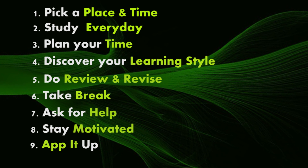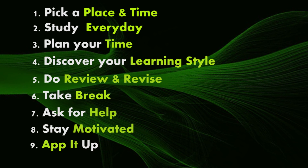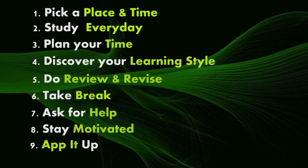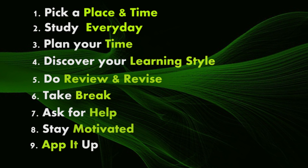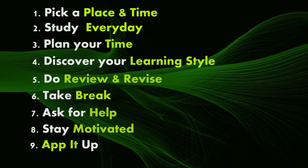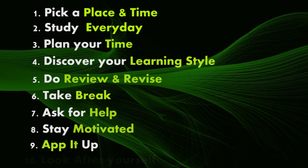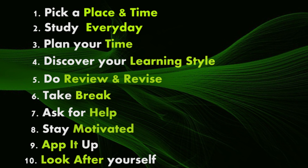Step nine: app it up. There are heaps of apps out there for helping students with all aspects of study. Have a chat with your friends, teachers, or lecturers to see which apps they recommend.